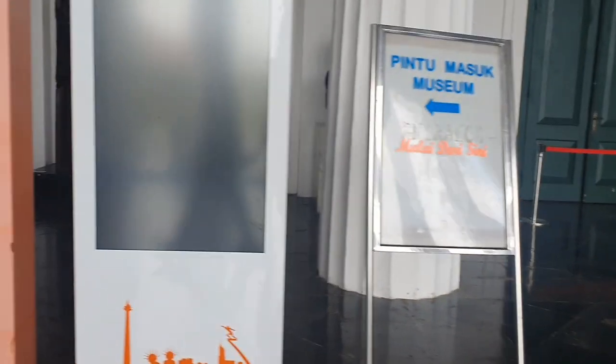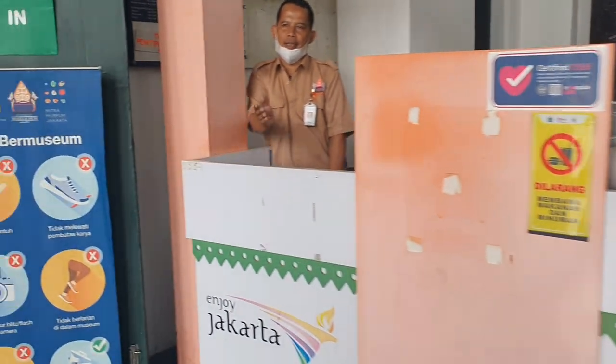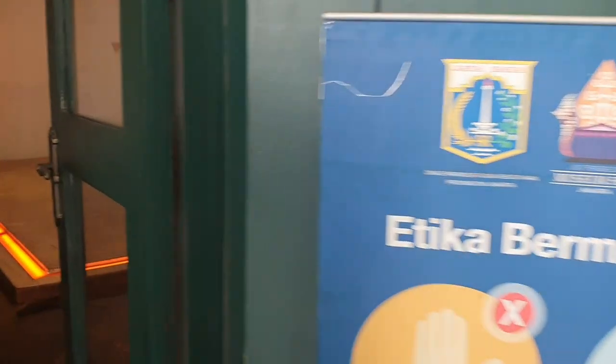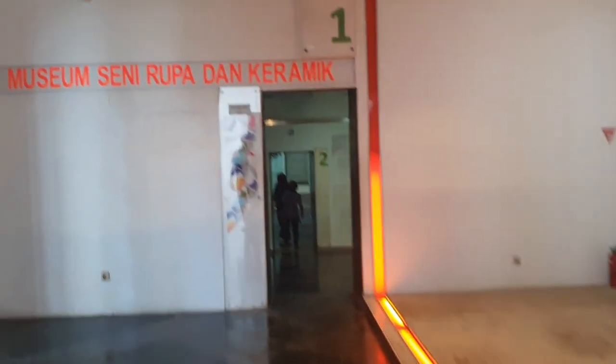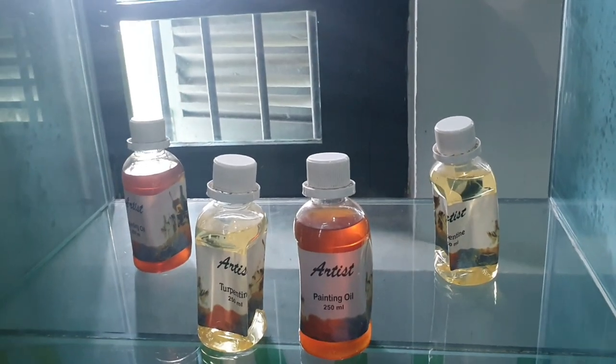This is the entrance, and they will tell you where to go. There's a lot of things you can see here, like things you can use to make ceramics and also fine arts. They will also show you a lot of products.